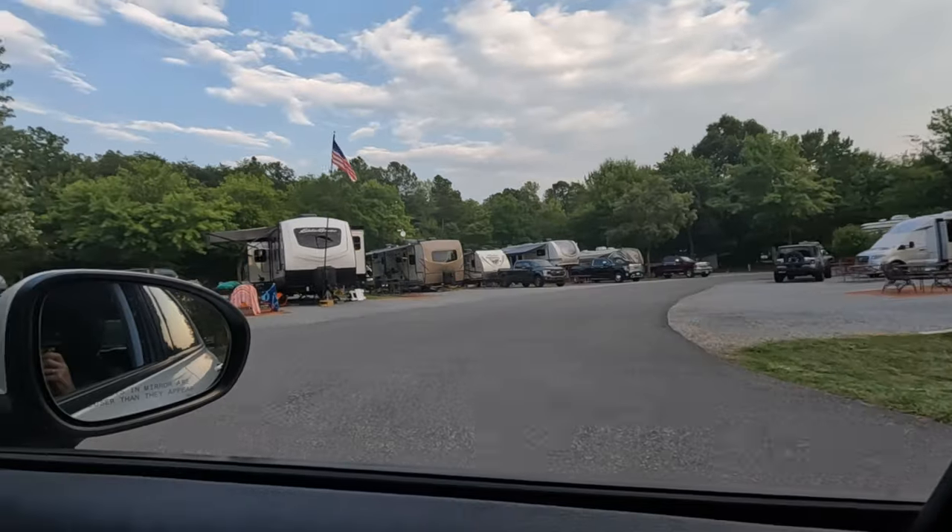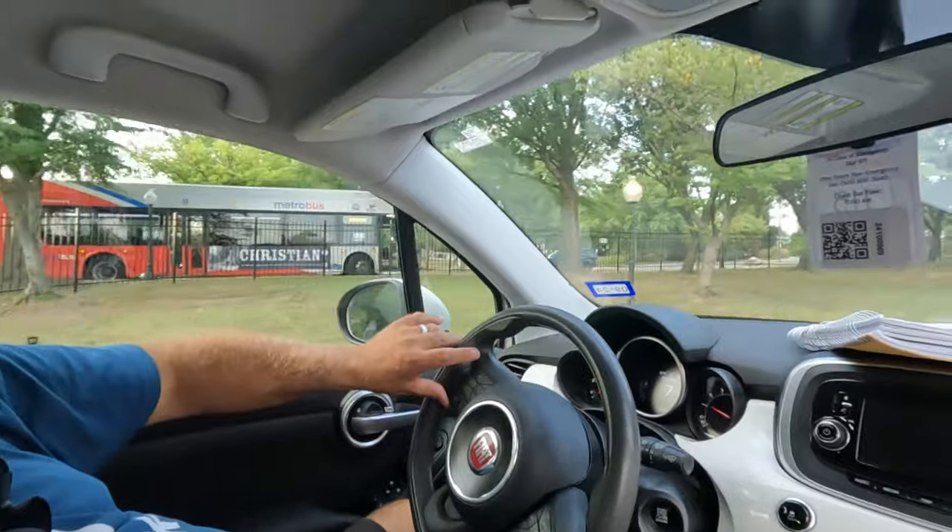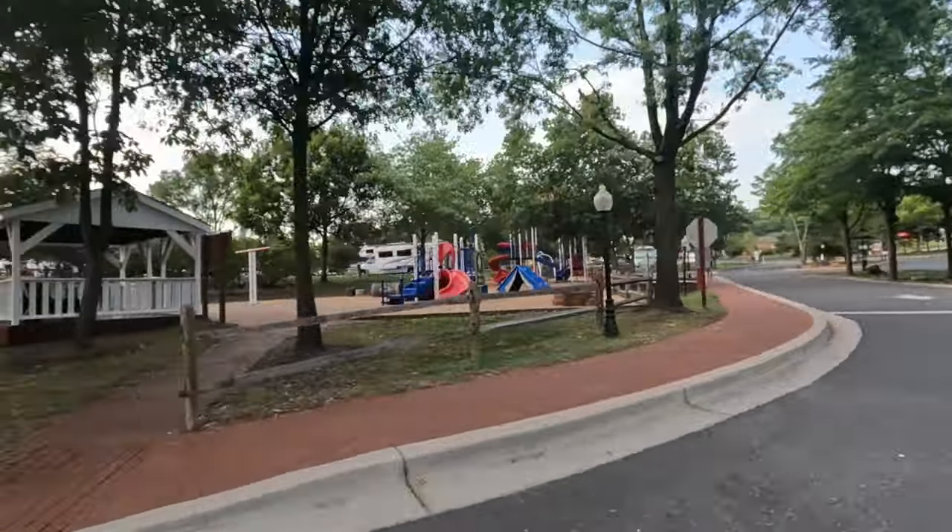They do have a bus depot here that picks up everybody for the metro bus and takes them downtown or wherever they need to go. There's a little park for the kids and a little pavilion.